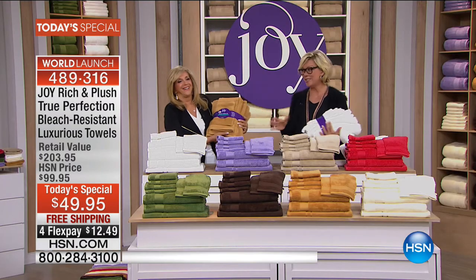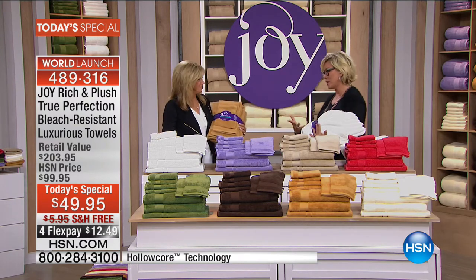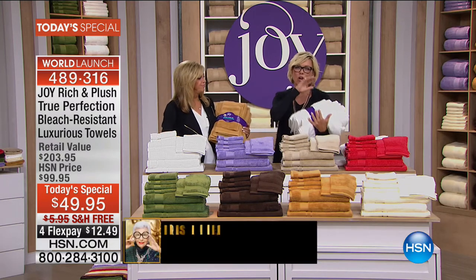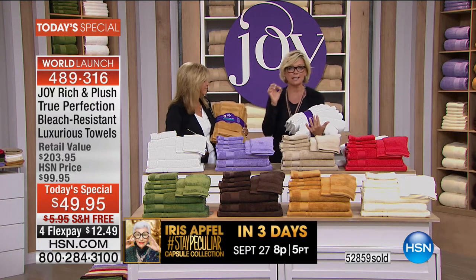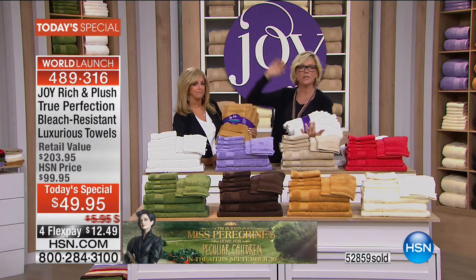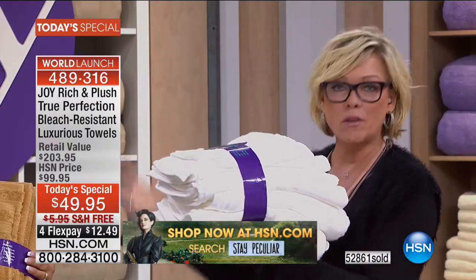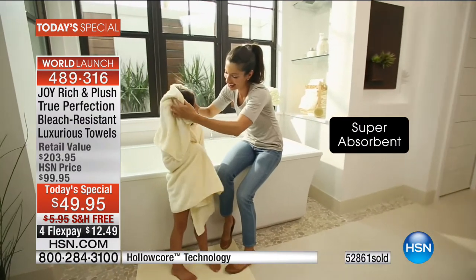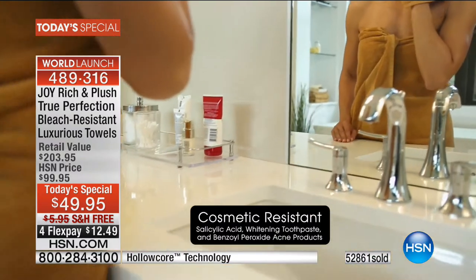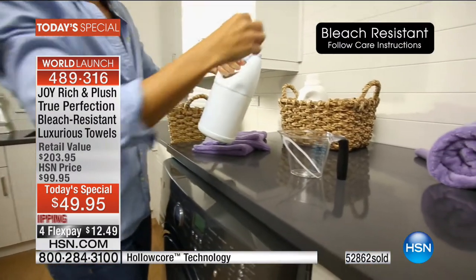Joy's True Perfection towels are another record breaker. These are the most beautiful plush 100% cotton towels with hollow core technology that takes cotton to the highest level. It's like silky soft cotton, and you're getting a whole bathroom full: two oversized bath towels, hand towels, washcloths, cleansing mitts, and an incredibly plush bath mat. Unfortunately, we've sold out of two colors and we're about to sell out of a third this hour.